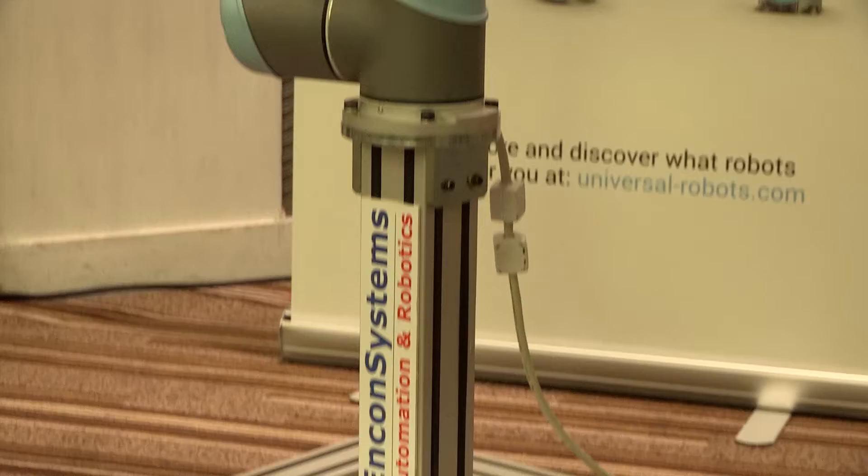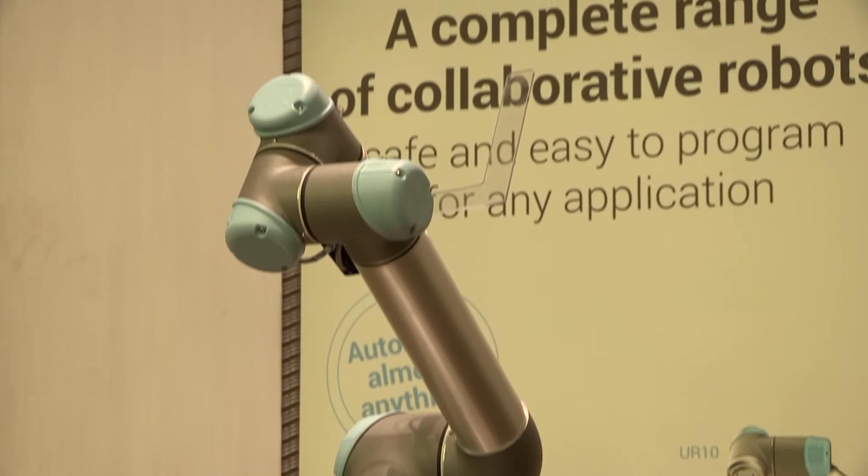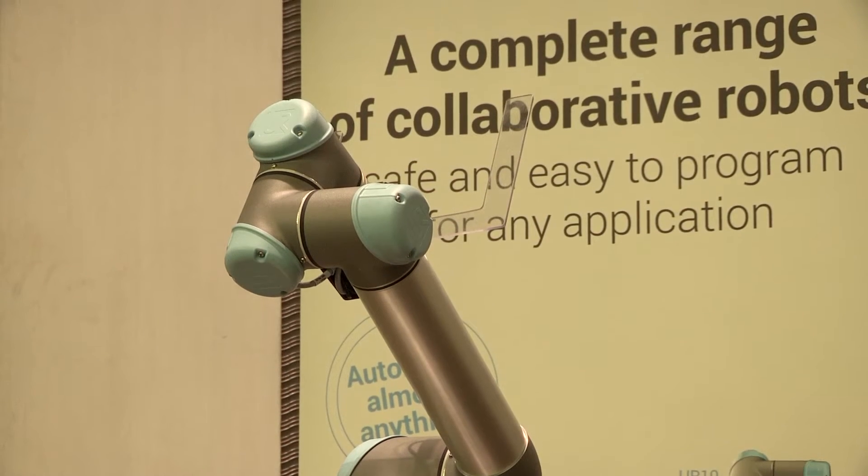I have Esben with me, who is the CTO and founder of Universal Robots, and he's going to give us a small demo of this robot. But first, I'm going to ask: what is the robot called? So this robot is the UR5. We have these robots in three sizes — the UR3, UR5, and UR10 — which is based on how much they can lift, so that's the lifting capacity in kilos.